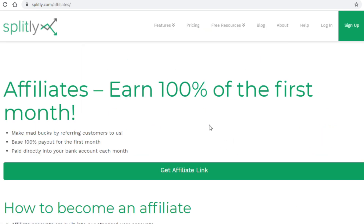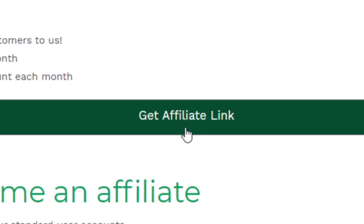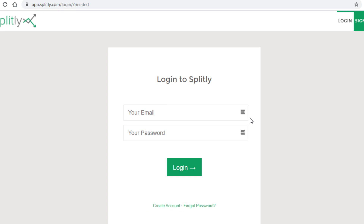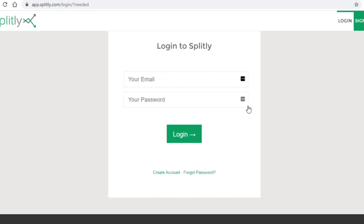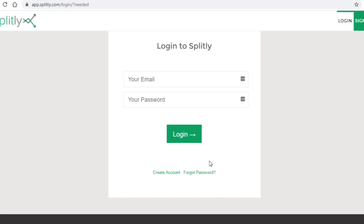To grab your affiliate link, come back over to this page and click on 'get affiliate link.' That will take you to a login page, and you need to click on 'create account' located just below, then enter in your details and grab that affiliate link.